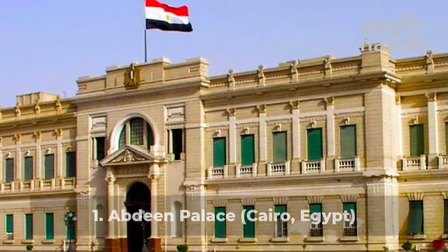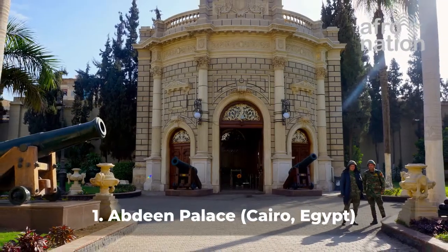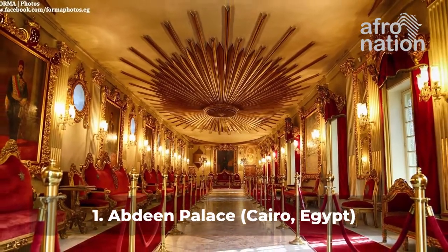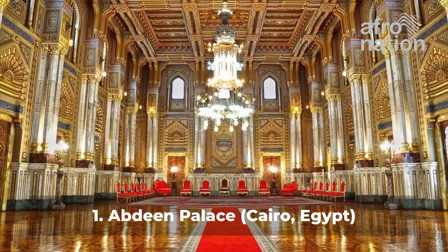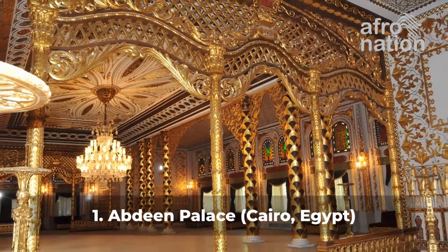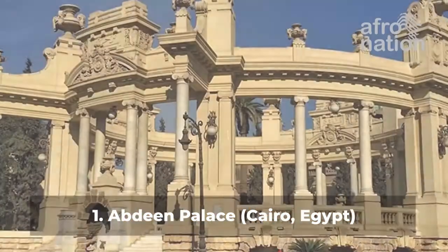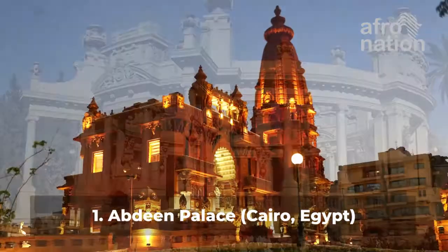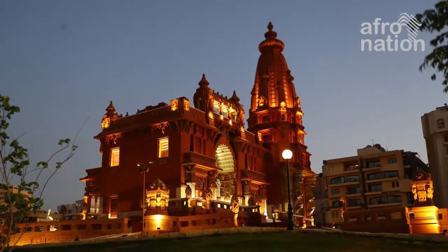Number 1: Abdeen Palace, Cairo, Egypt. Abdeen Palace is a historic Cairo palace considered to be one of the most luxurious palaces in the world. It has very exotic embellishments, paintings, and a large number of artworks scattered throughout the palace and its wings, most of which are decorated with pure gold. It is located on Qasr el-Nil Street in downtown Cairo, Egypt. It was the royal residence until the monarchy was abolished in 1952. The palace has 500 suites and is the official residence and main office of the President of Egypt.